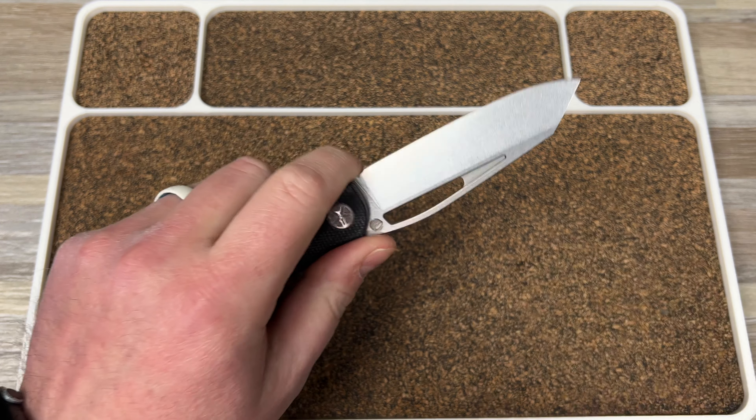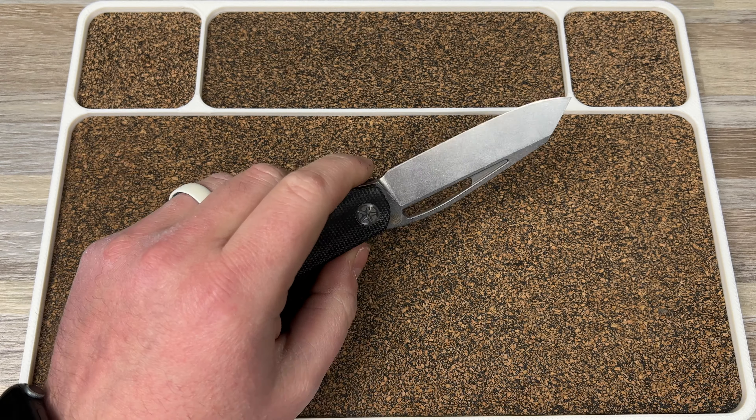The ergos work really well, and it's 14C28N steel — that's all the steel I need. I've talked about this before: if you took all my knives and slapped 14C28N, AR-RPM9, S35VN, or S30V on them, I wouldn't really care. It doesn't matter for what I do — opening Amazon boxes, cutting bags of chips, other packages, occasionally popping zip ties. 14C28N is a fantastic steel for that, and this knife is fantastic overall.